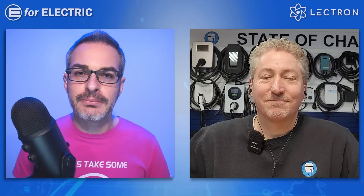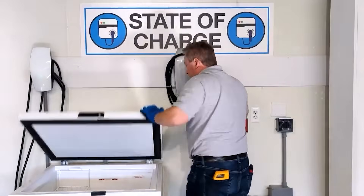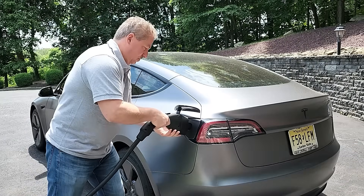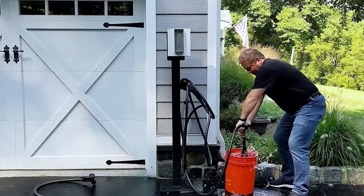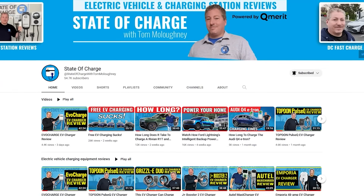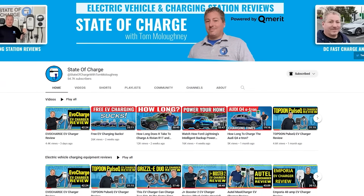Thanks so much for doing this, Tom. Thanks for having me, Alex. If you want to know more about commercial ice cream freezers or electric car chargers, with extensive reviews and ratings from Tom, don't forget to subscribe to his channel — link in the description. Looking forward to all your comments, and see you next time. Remember to stay charged.